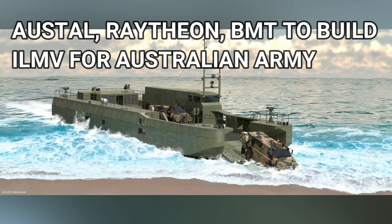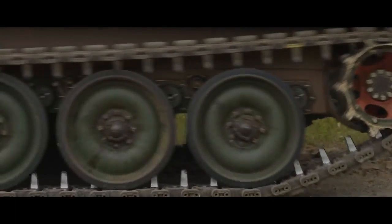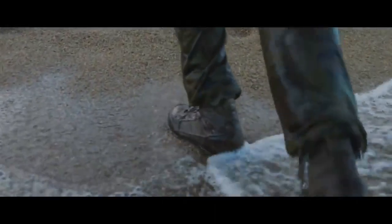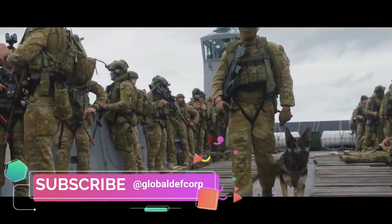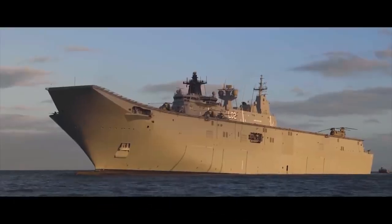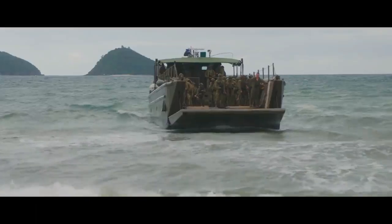Raytheon and BMT to build Littoral Maneuver Vessel for Australian Army. Exercise Sea Explorer 2021 was the second of three exercises in the annual Sea Series designed to hone and certify Australia's amphibious task forces. The first exercise, Sea Horizon, was a planning activity preparing for the subsequent Sea Explorer. The final Sea Raider exercises proved that Australia needed an army in motion.